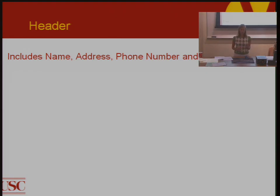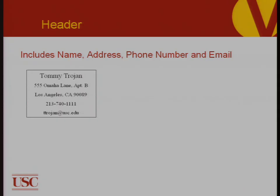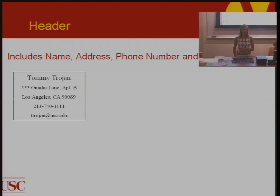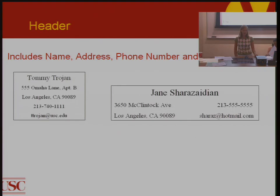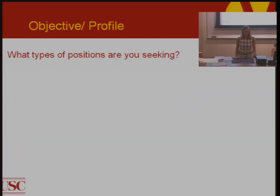The first section is the header. It includes your name, address, phone number, and email — this is how employers will contact you. Make sure you put a number that has a professional-sounding voicemail that you check frequently, and include an email you check frequently as well. There are different ways to format the header depending on how much room you need.